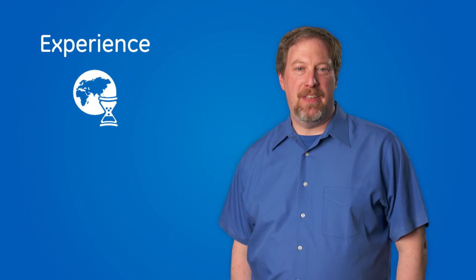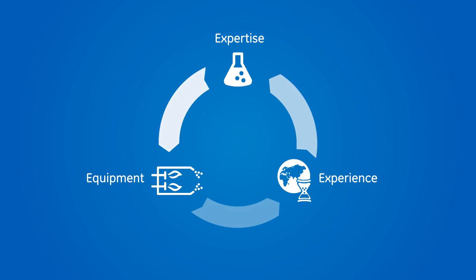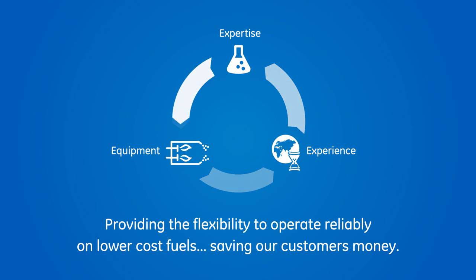We believe that our field experience with unconventional fuel surpasses all other OEMs, giving our experts the confidence that we can deliver efficient and reliable solutions to meet our customers' unique fuel needs.